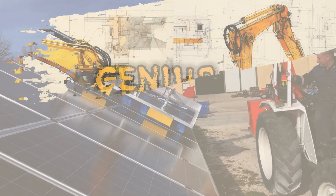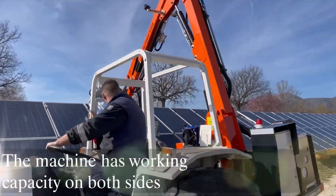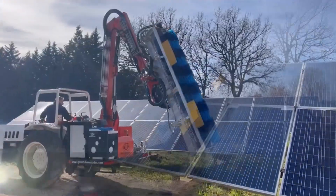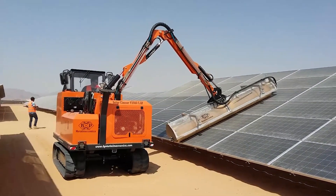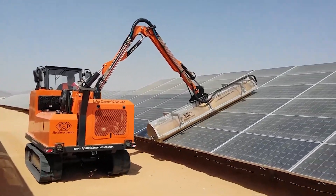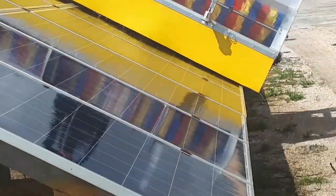The Solar Cleaner C4000 Telescopic is not just a machine — it's a solution to keeping solar panels at peak efficiency. Created by an innovative company, it represents a significant step in sustainable energy maintenance. This machine, hailing possibly from Europe where solar energy is widely used, is designed to clean solar panels delicately and efficiently.